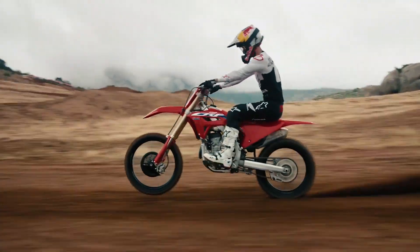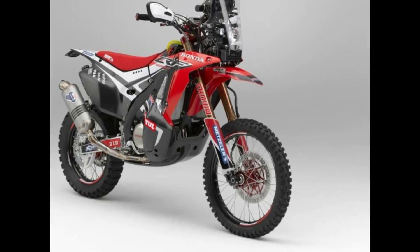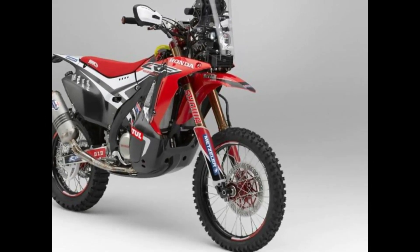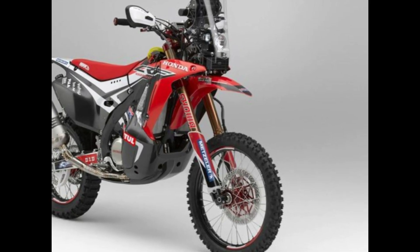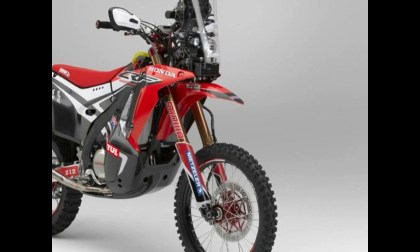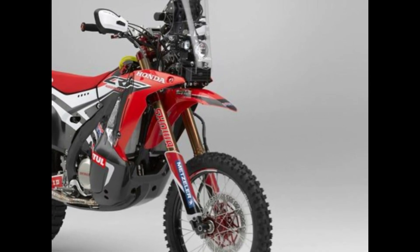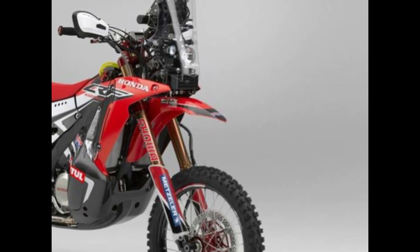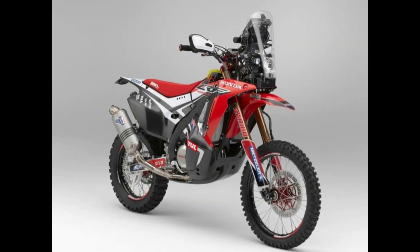In the realm of motocross, few names carry as much weight as the CRF-450R. For years, this legendary machine has been the weapon of choice for champions and enthusiasts alike, dominating tracks around the globe with its winning combination of power, agility, and reliability. Now, with the release of the latest iteration, Honda has once again raised the bar for what a motocross bike can be.